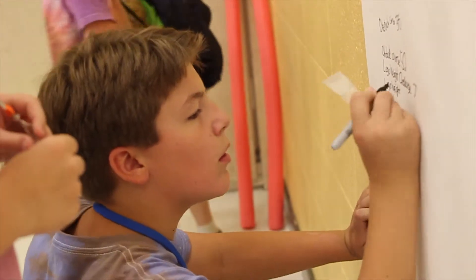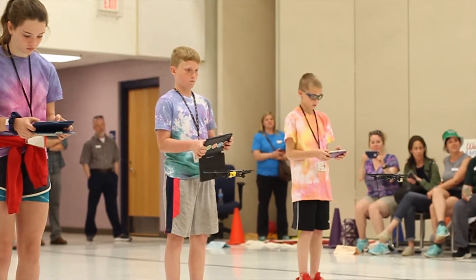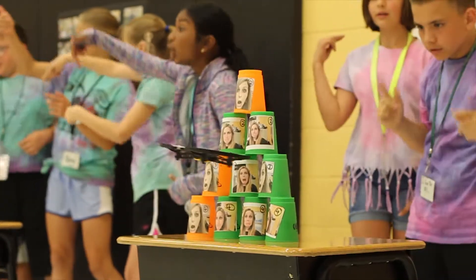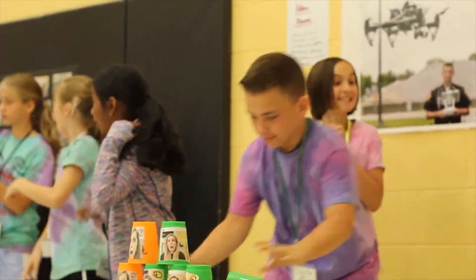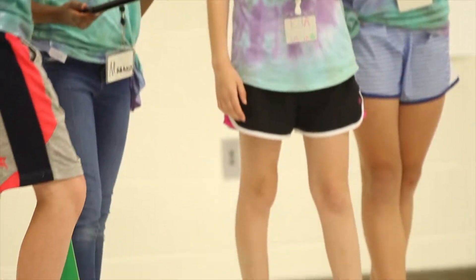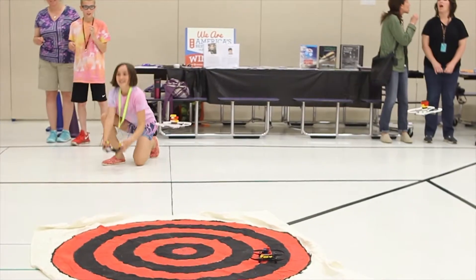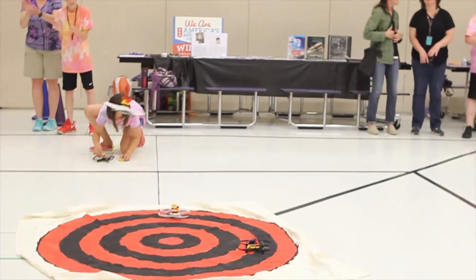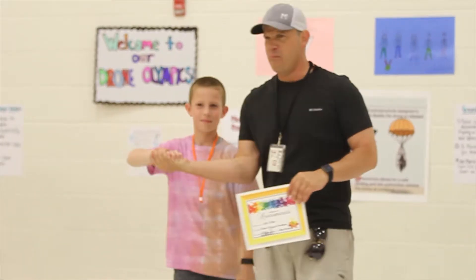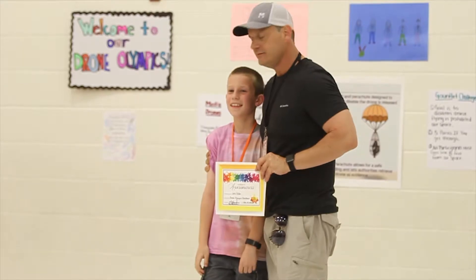So the students — each event simulated a real-world application. Like the one with the gauntlet, we talked about drones that intercept other drones that are in prohibited airspace. We had another one with the accuracy and precision challenge, so we talked about how Amazon is using Amazon Prime to start delivering packages — they're in the process right now of developing those things. We've also talked about other ones that involve drones delivering life-saving equipment and things like that for people in need.